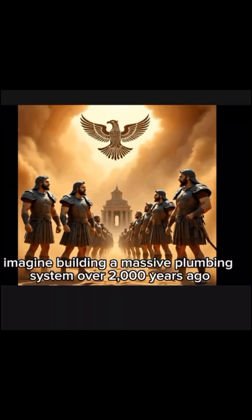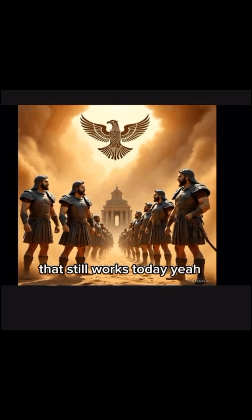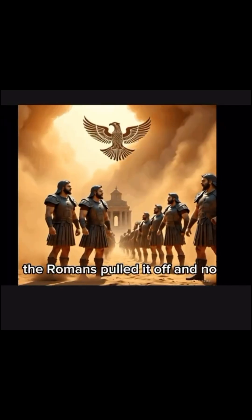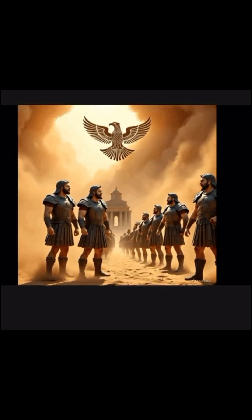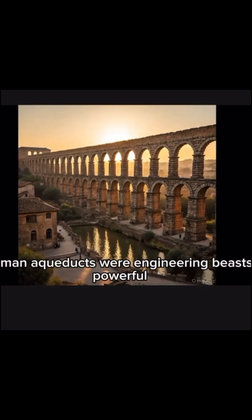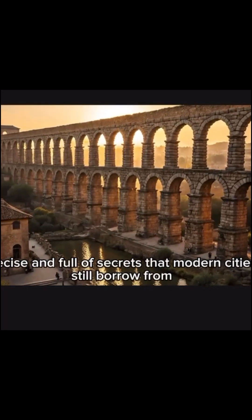Imagine building a massive plumbing system over 2,000 years ago that still works today. The Romans pulled it off. And no, it's not just some boring stone bridge with water on top. Roman aqueducts were engineering beasts — powerful, precise, and full of secrets that modern cities still borrow from.